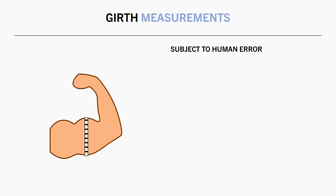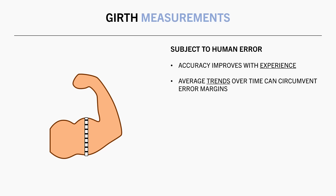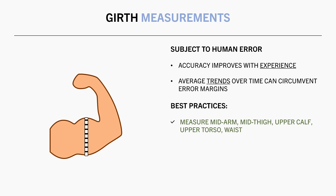However, over time, you are likely to improve the accuracy and consistency with which you take the measurement. And even if there is some inaccuracy, if you were to take multiple measurements over time, you can look at the average trends to make a more informed assessment. Here are some guidelines for how to best use girth measurements to assess muscle growth. Some common sites to measure are the mid-arm, mid-thigh, upper calf, around the chest, around the hips, and around the waist.